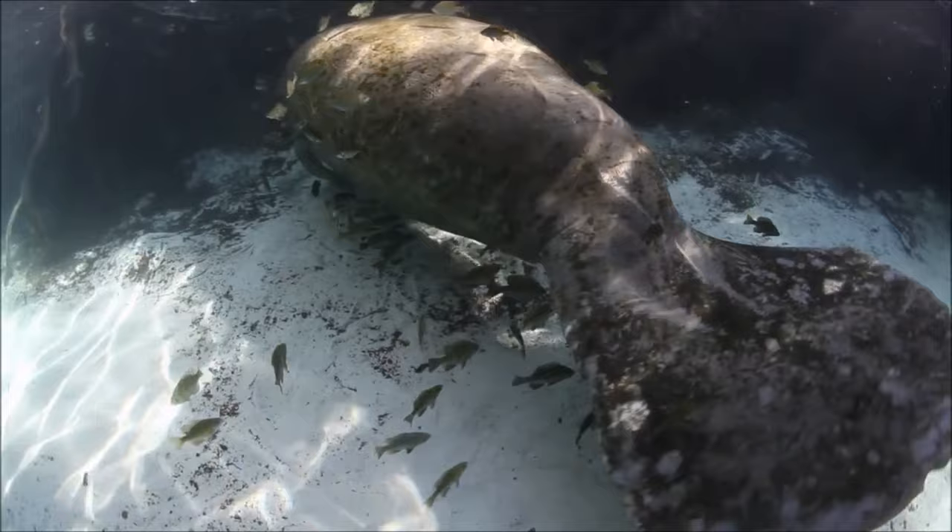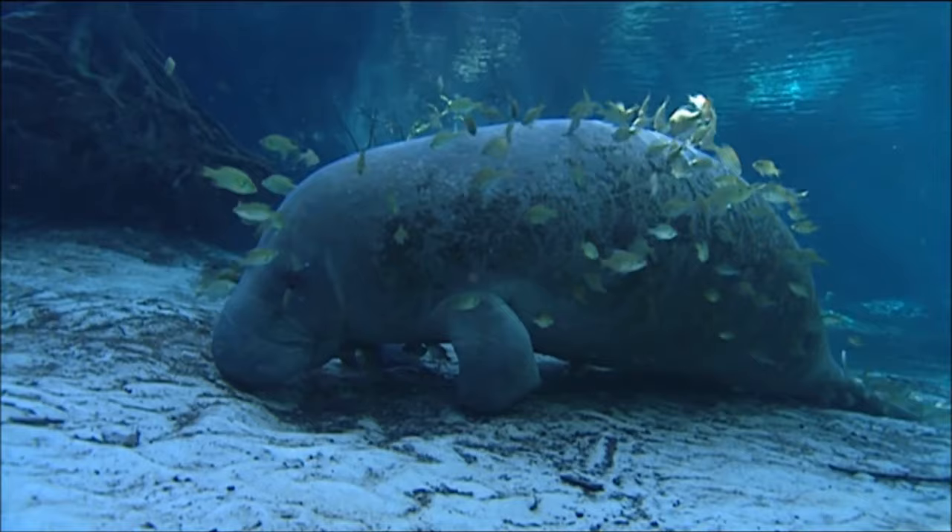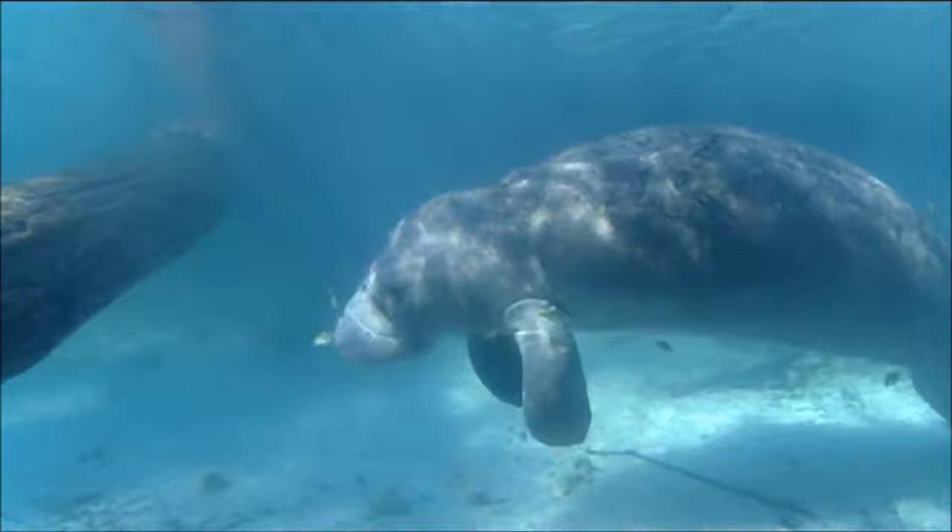Fortunately, there's someone willing to help the manatees out: cleaner fish. Cleaner fish will approach manatees and nibble away algae, parasites, and dead skin that covers their back, leaving the manatees cleaner and much more comfortable.